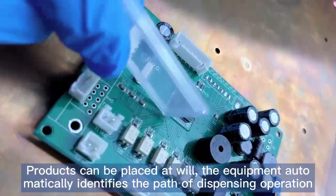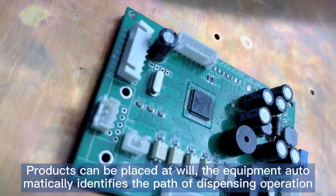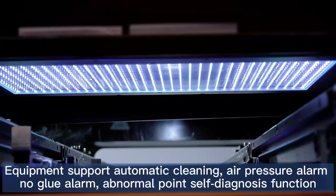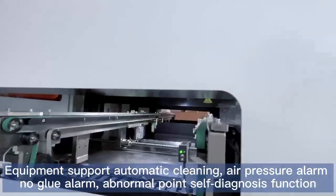Products can be placed at random; the equipment automatically identifies the path of dispensing operation. Equipment supports Automatic Cleaning, Air Pressure Alarm, No Glue Alarm, and Abnormal Form Self-Diagnosis Function.